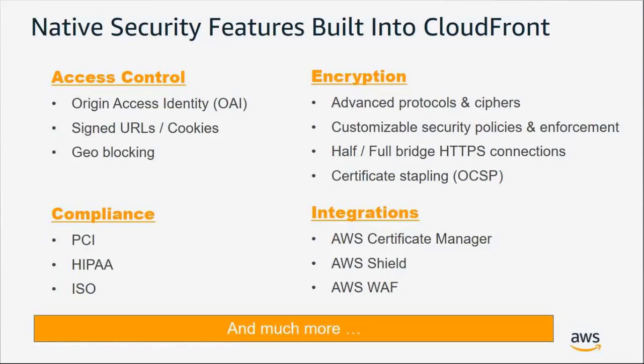You can encrypt your data in motion or at rest using many of the most advanced protocols and ciphers. We're always monitoring the regulatory environment to ensure alignment with the highest compliance standards — CloudFront is PCI compliant, HIPAA compliant, and meets many ISO standards as well. We're also seamlessly integrated with AWS Certificate Manager, Shield, and WAF, which help you automatically manage SSL certificates and mitigate DDoS attacks.